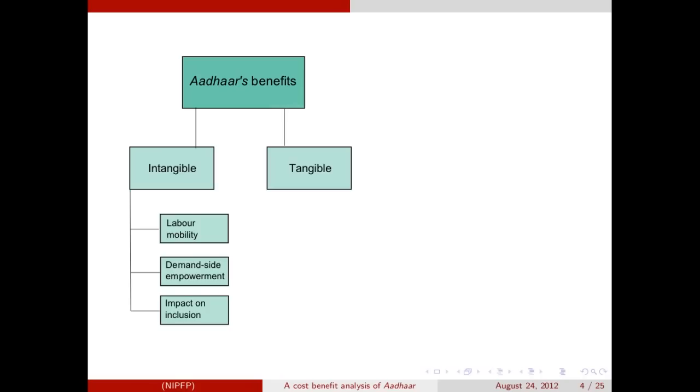Thinking about the intangible benefits, Aadhaar can improve labour mobility by providing migrants with a portable identity, making their migration experience easier. Further, there can be demand-side empowerment — across schemes, Aadhaar gives an identity to beneficiaries who can accurately claim their entitlement and thereby apply pressure on the scheme to improve delivery efficiency. Accurately identifying and authenticating individuals can also improve supply management. In addition, Aadhaar can help improve access to financial services and thereby serve the goals of financial inclusion. However, these benefits being intangible are hard to quantify, so we focus on the tangible benefits of Aadhaar for our study.